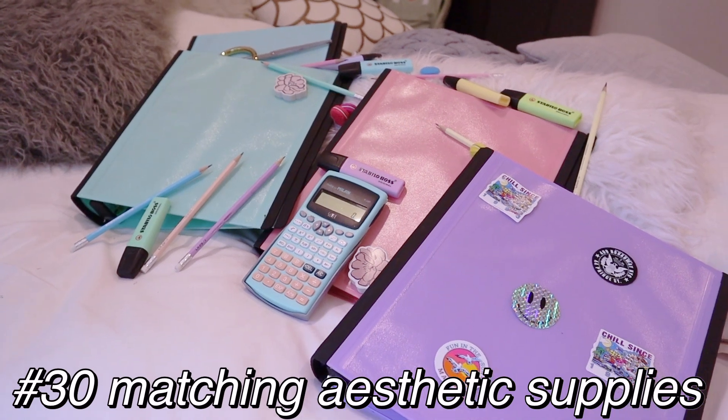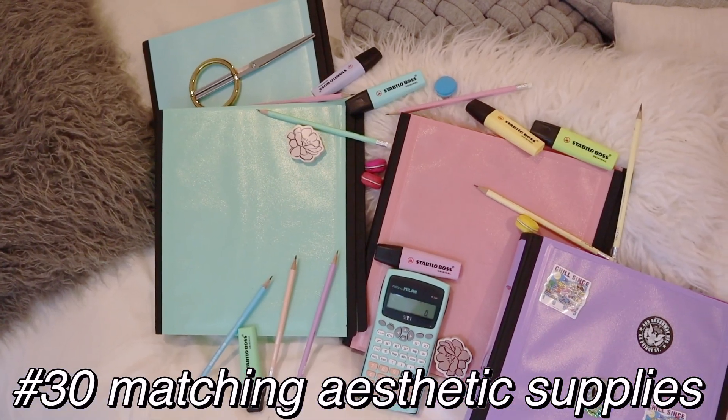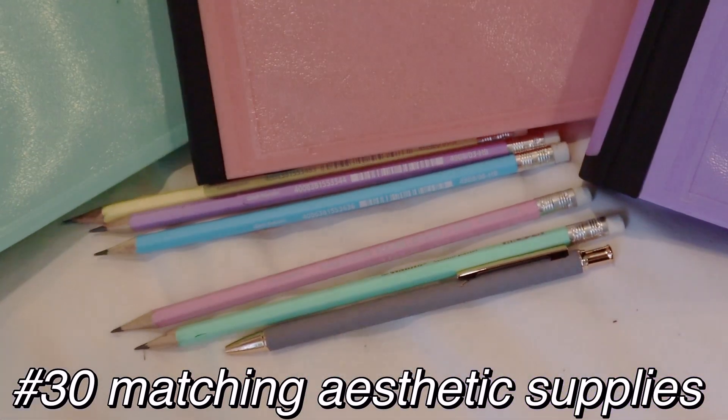Color-coding works for pencil cases, highlighters, notebooks, and many more. Also, to have matching supplies — you could look into buying some aesthetic school supplies or making some of your own.